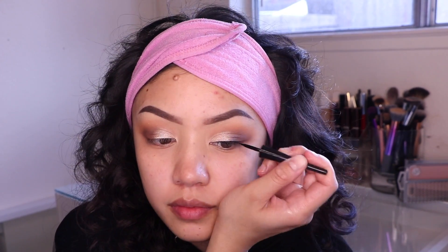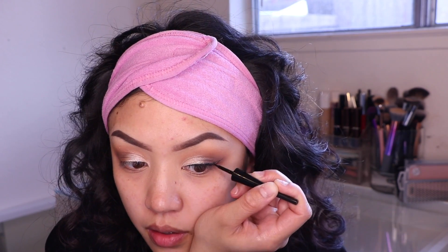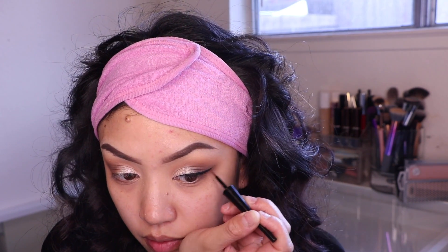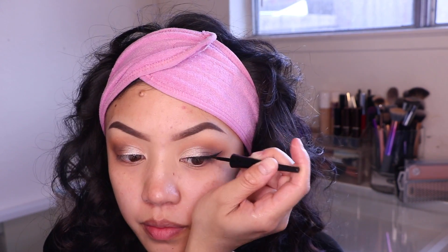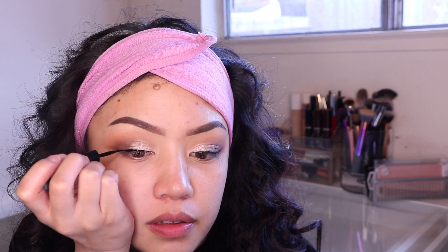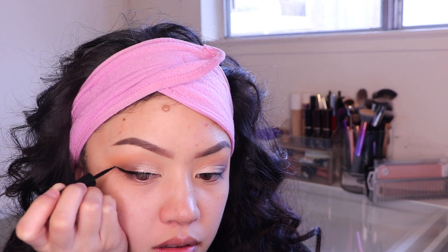For eyeliner I'm just going to use my Wet n Wild eyeliner — super easy. I haven't done my makeup in almost two weeks. My nails are looking horrible, just a hot mess, but I haven't been out of the house so I just decided to film a video.